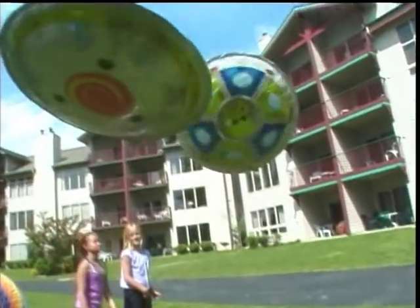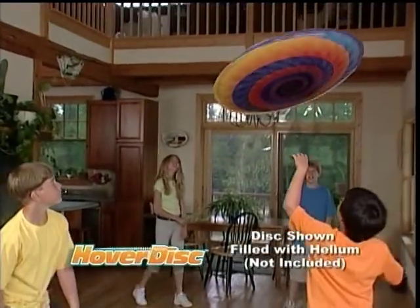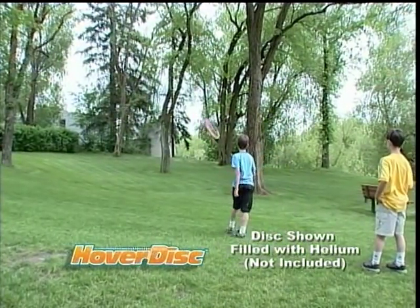Are you ready to catch one of the hottest toys in America? Introducing the incredible Hover Disc, the amazing flying toy of the 21st century. This gravity-defying saucer is so cool. You've never seen anything fly like a Hover Disc.